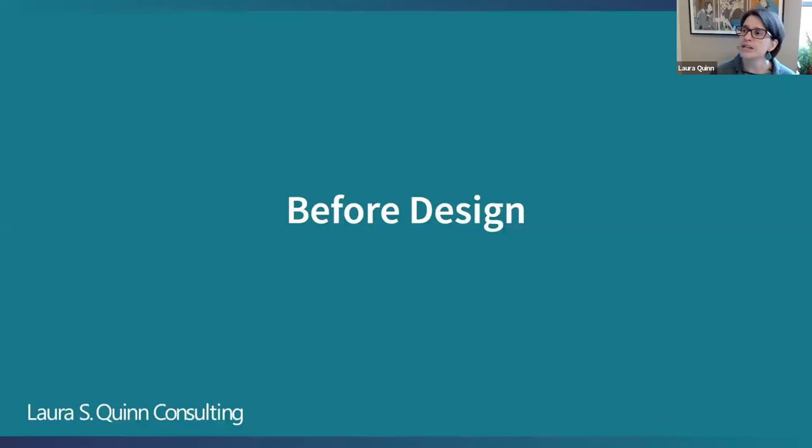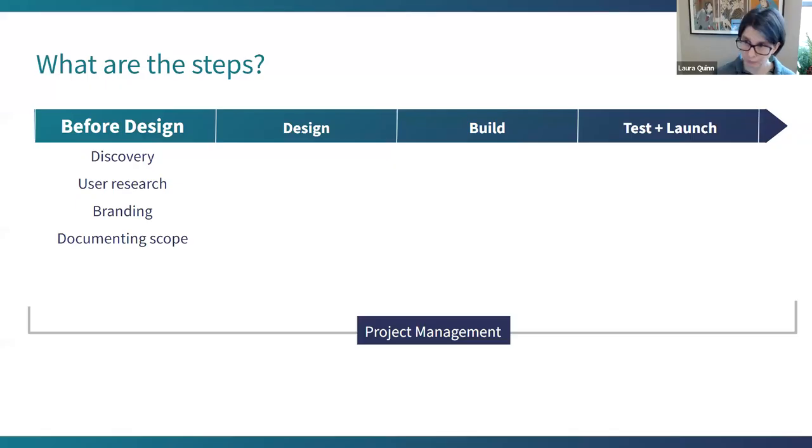Let's dive in. The steps prior to design. Some people call this entire process discovery, but I have labeled a particular piece of it — the firm working with you to understand what has come before — as discovery. We'll talk about user research and branding, both of which are optional steps, and then documenting your scope, which is not an optional step.